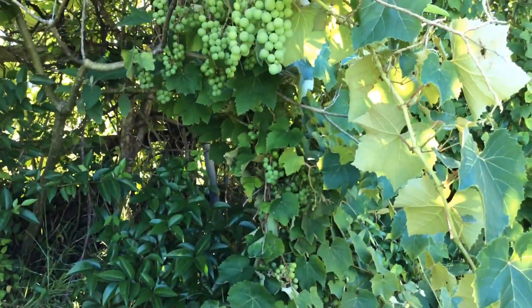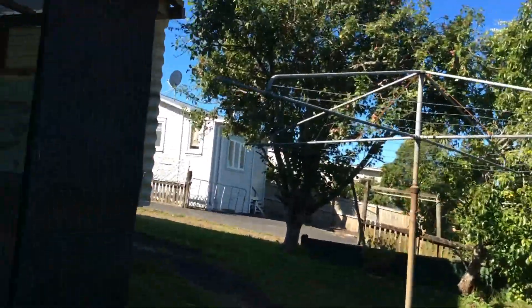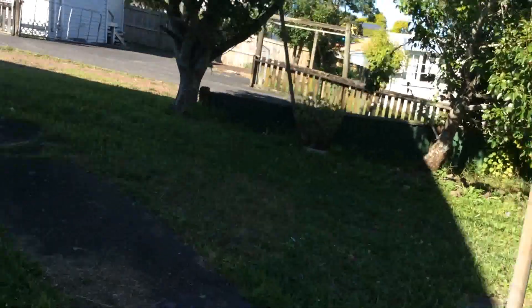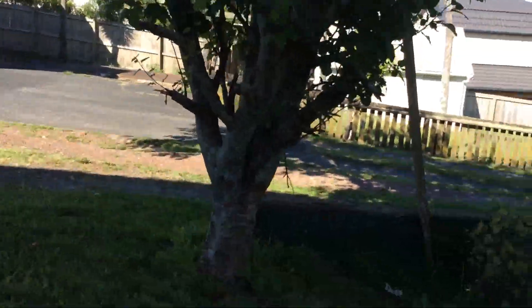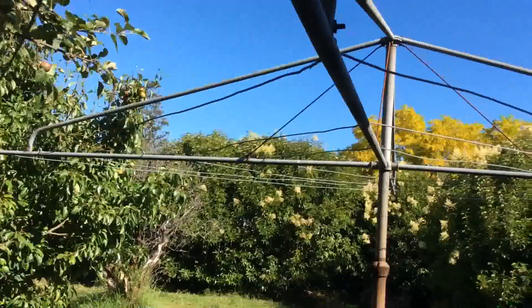Then we have some grapes right over here. See? So these grew in two months time with the proper things to put on it, like sheep poop, and giving them water every day. In sunshine you're always going to get that. As you can see it's so sunny.